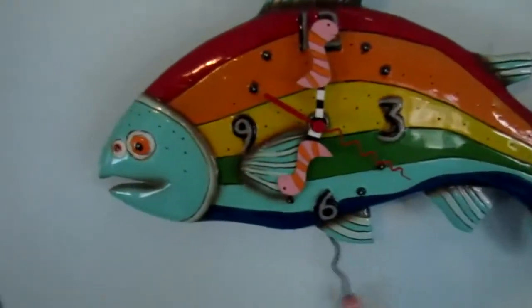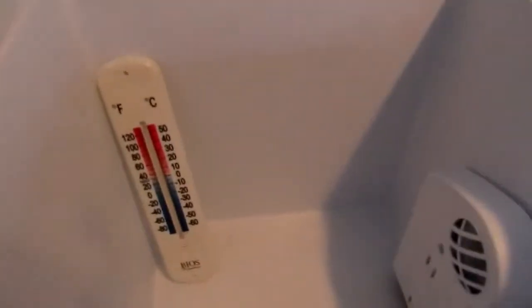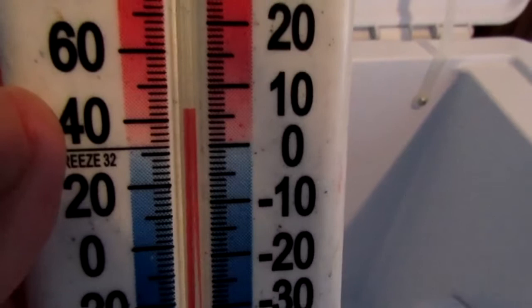All right, seven o'clock. The temperature in here is 22 degrees. Let's go ahead and see what the cooler temperature is saying now — six degrees Celsius.